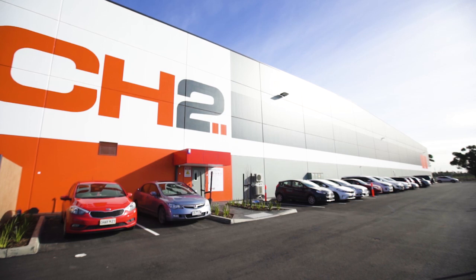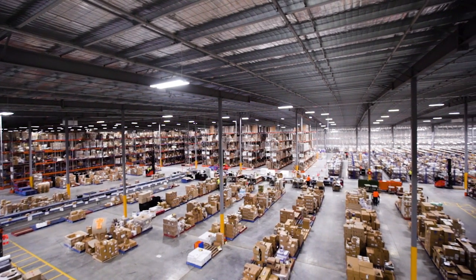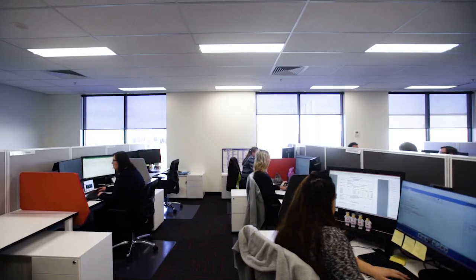Our new world-class facility in the Key Industrial Estate is over 21,000 square metres of warehouse and office space. Approximately 80 staff work in the warehouse and 100 staff work in the office.